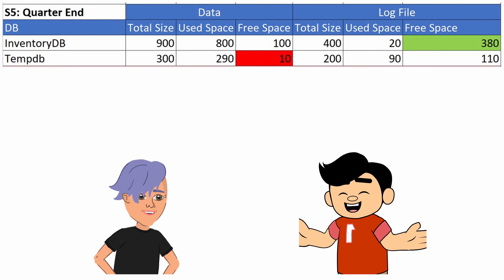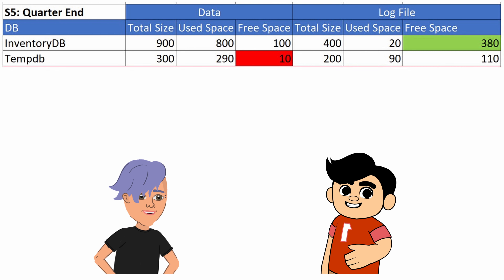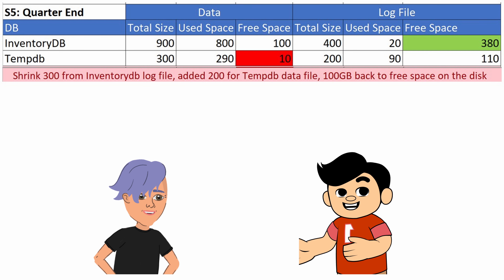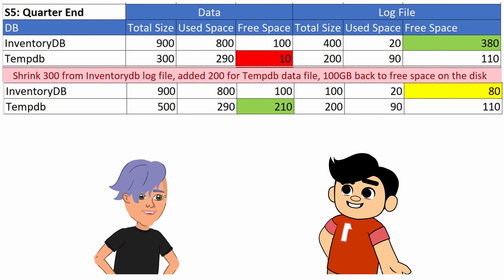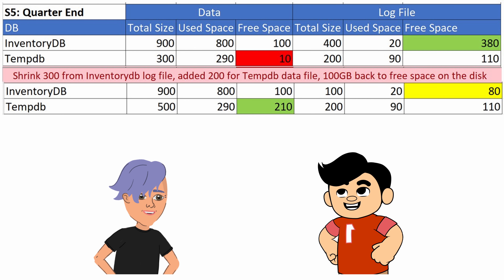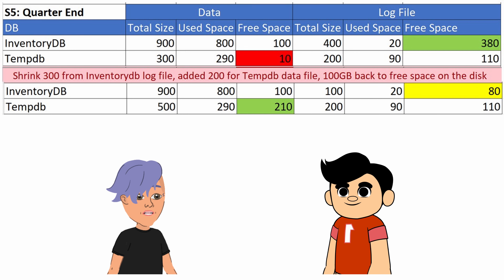The next day, we faced another 95% alert in the same environment. A quarter-end process in CustomerDB caused TempDB to swell, triggering the alert. To quickly resolve the issue and keep everything running, I chose to shrink the InventoryDB log file. Did you consider adding space instead of shrinking? I considered adding space, but the general advice I keep hearing is to recover space first before adding more. Shrinking the log files seemed like the most straightforward solution. Also, this is a quarterly activity, not a regular one. Shrinking log files is a temporary fix that doesn't address the underlying issue — the growth of TempDB. Wouldn't a more sustainable solution be to analyze why TempDB is growing and address that?